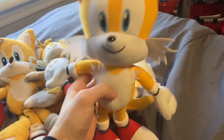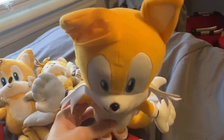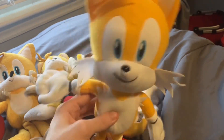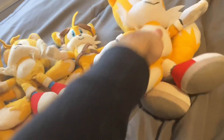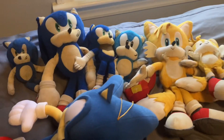The last Tails plushie I have is this Great Eastern Entertainment 10-inch Tails plushie. You saw this plushie make its debut in episode 82 of Sonic Plush Ventures. That's all the Tails plushies — not as many as Sonic.